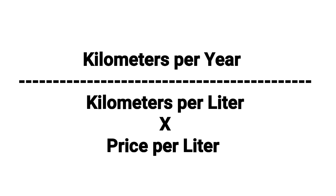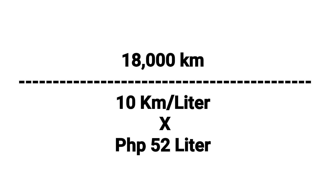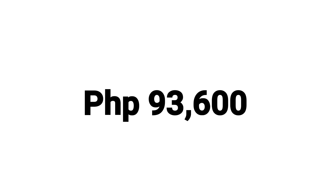18,000 kilometers divided by 10 kilometers per liter, multiplied by 52 pesos per liter of gasoline. So the total is 93,600 pesos.